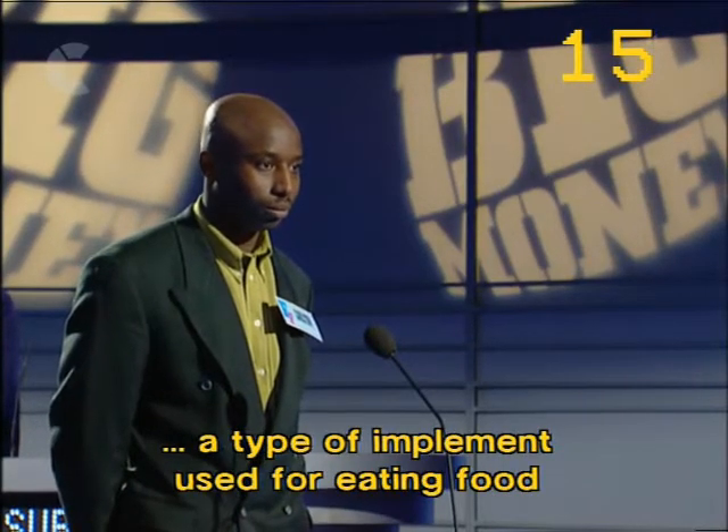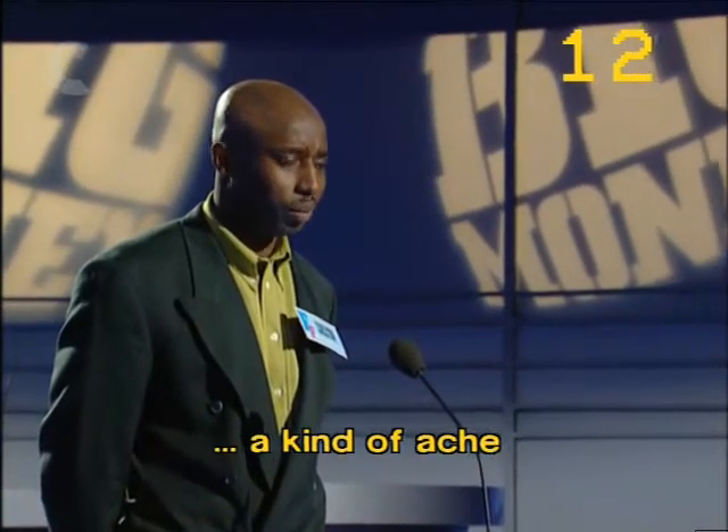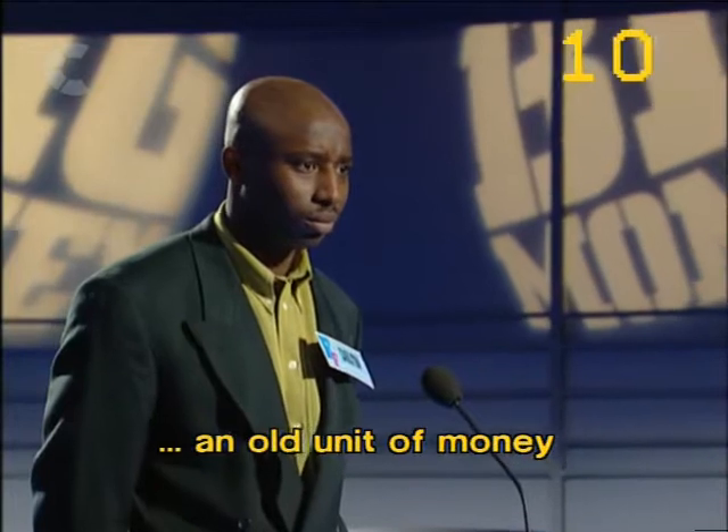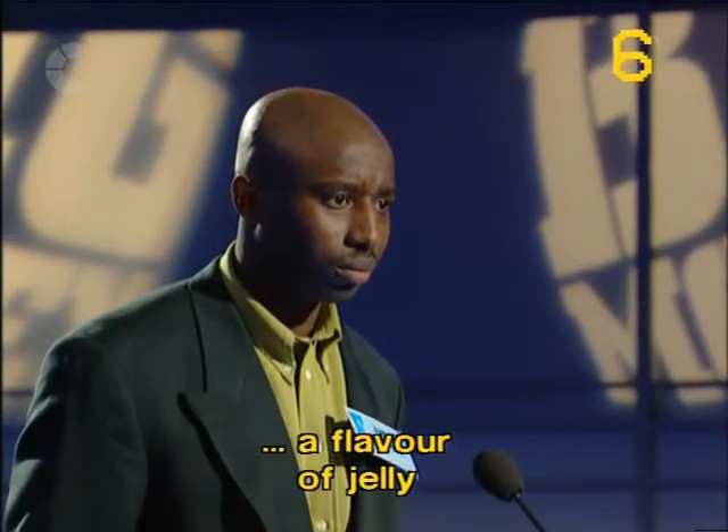Name a type of implement used for eating food. Fork. A kind of ache. Pass. An old unit of money. Shillings. A planet. Mars. A flavour of jelly. Strawberry.